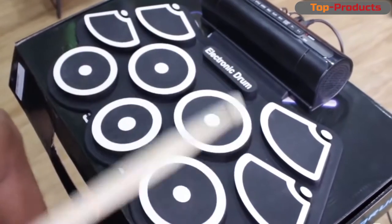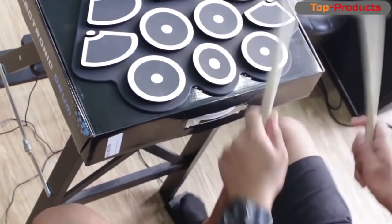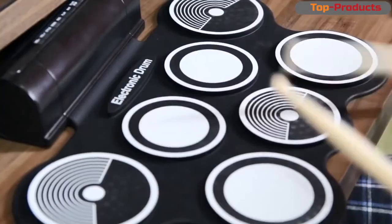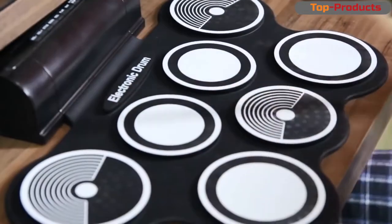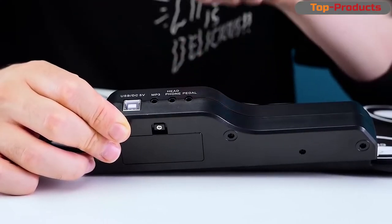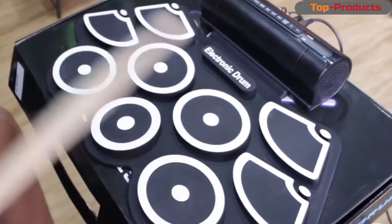Portable drum kit — if you can call it that. Electronic drums for fun, flexible, made of some kind of silicone rubber material. For ordinary simple parties, maybe it's suitable, but it is more of a toy. The built-in drum sounds are not so bad — there are two or three normal ones. Playing along to real drums will be fine. What I didn't like was that at minimum volume, it still turns out very loud for an apartment.